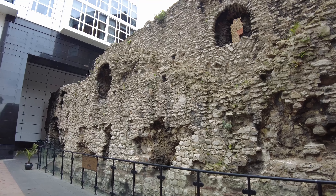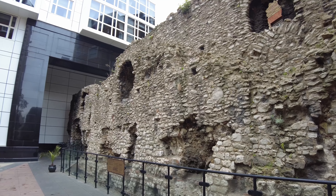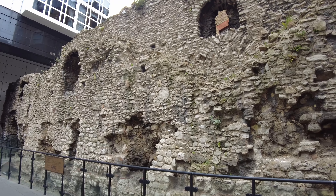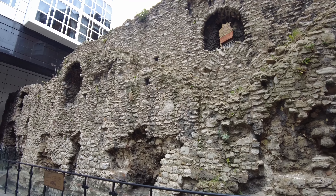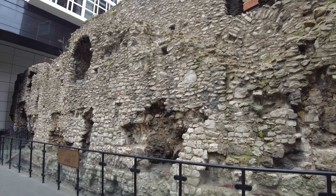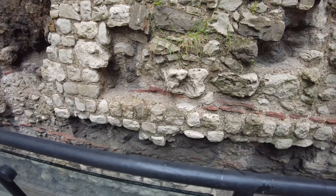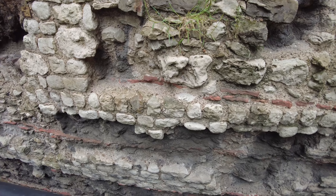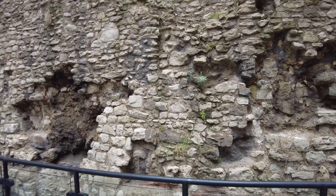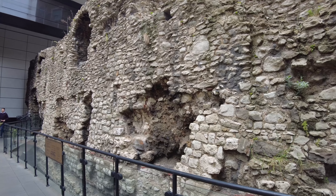Here we've got a really impressive part of the wall that's kind of overlooking a hotel, built into it almost. It's really cool because you can still see the little holes where they used to have wooden supports. According to the plaque, the bottom four meters was the original Roman wall — about 1,800 years old — and then the top half was rebuilt in medieval times. Still very old, but not quite as old.